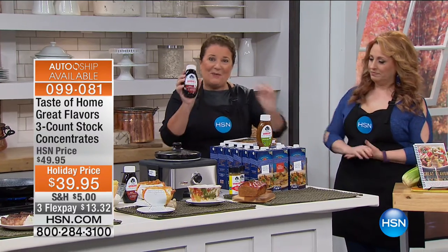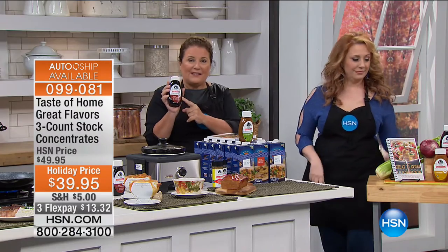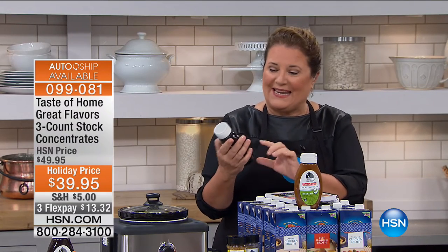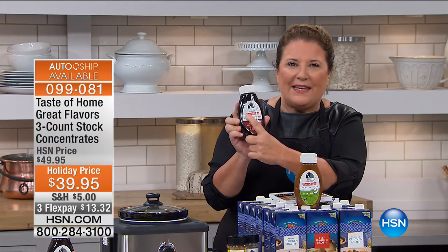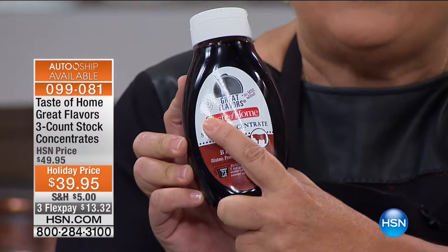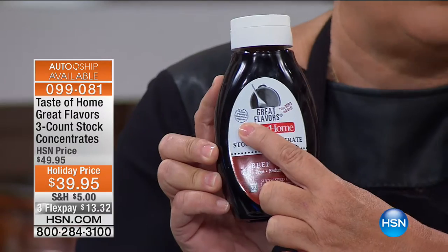The nice thing about these is you never have to refrigerate them. Great Flavors stock concentrates never have to be refrigerated. They're gluten-free and reduced sodium, which is amazing. Most importantly, the beef and chicken have a little USDA seal, which means there's so much meat in this product that the USDA actually has to approve it.